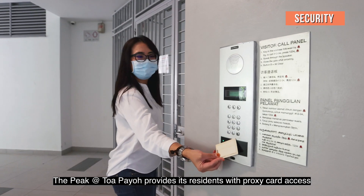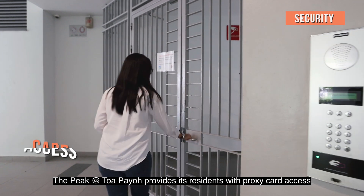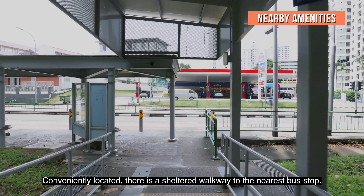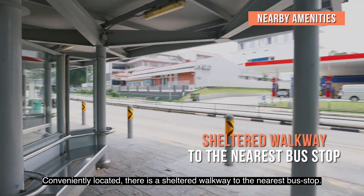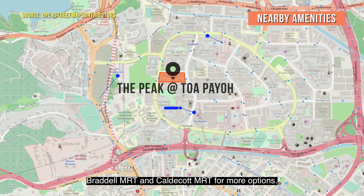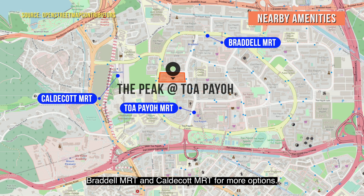The Peak at Toa Payoh provides its residents with proxy card access for additional privacy and security. Conveniently located, there is a sheltered walkway to the nearest bus stop. A short walk takes you to Toa Payoh MRT, Braddell MRT, and Caldecott MRT for more options.